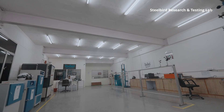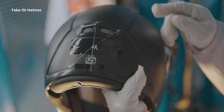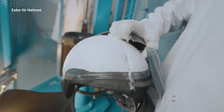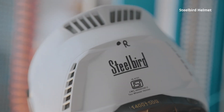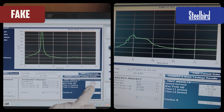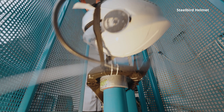We've got everything right here, all under one roof. Fake ISI helmets often shatter on impact, leaving your head vulnerable. Steelbird helmets, on the other hand, are designed to absorb and distribute the force of a crash, significantly reducing the risk of severe head injury.